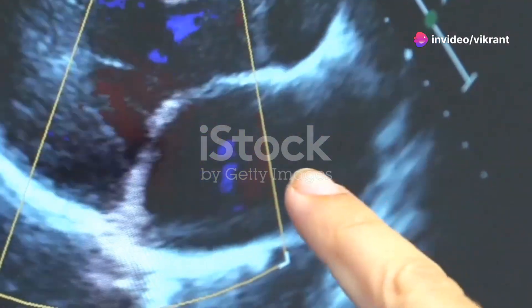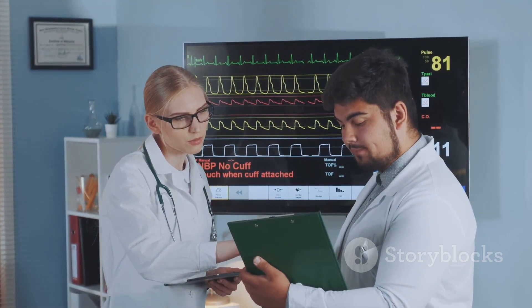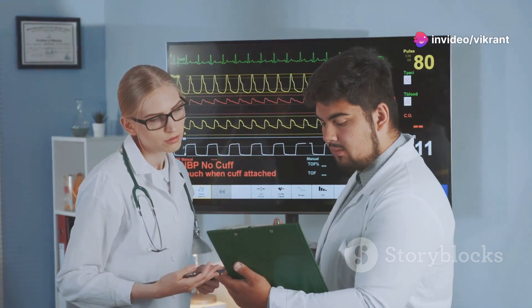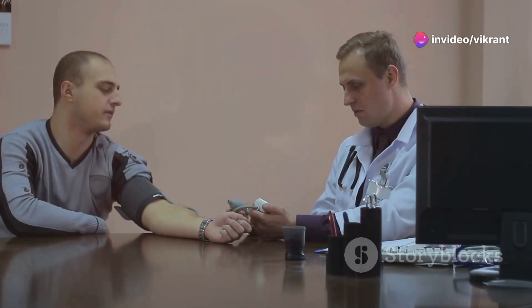Endothelial dysfunction is a silent threat that can have serious consequences for cardiovascular health. Early detection and management are paramount in preventing the progression of endothelial dysfunction and reducing the risk of complications like heart attacks, strokes, and other cardiovascular events. Regular check-ups, including blood pressure monitoring, cholesterol screenings, and blood glucose tests, are essential for identifying risk factors and detecting early signs of endothelial dysfunction. If risk factors are present or endothelial dysfunction is diagnosed, lifestyle modifications and pharmacological interventions can help manage the condition and protect cardiovascular health.